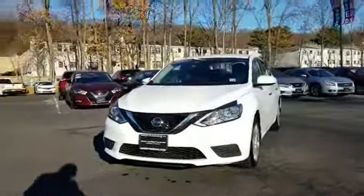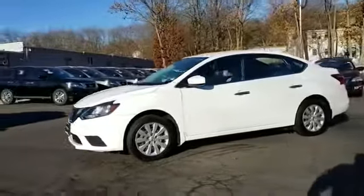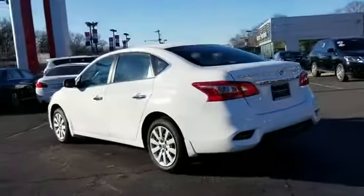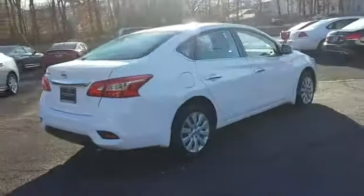2017 Nissan Sentra with less than 5,000 miles on the odometer. This sedan combines safety and comfort with style and performance. You'll be more than pleased with extra features like pass-through rear seat, Bluetooth, brake assist, and keyless entry.